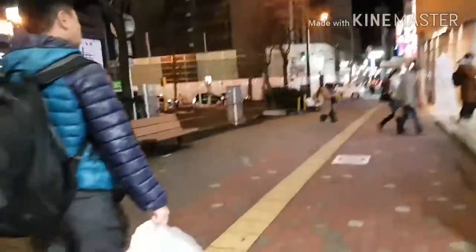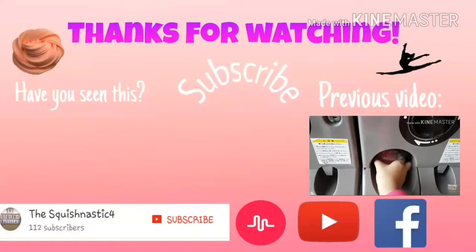We started heading back to the hotel because it was getting late, and that's the end of today's vlog! I hope you enjoyed it — give it a thumbs up if you liked it, thank you guys so much for watching, I'll see you guys tomorrow, bye!